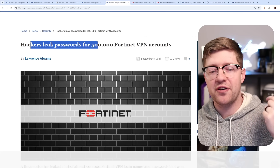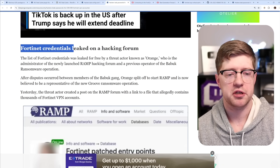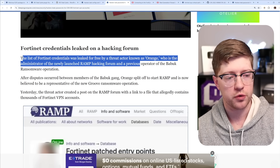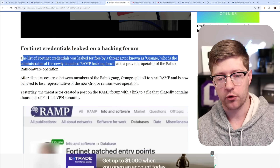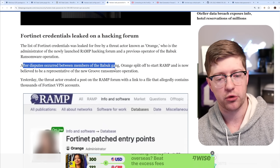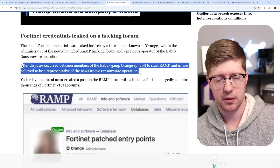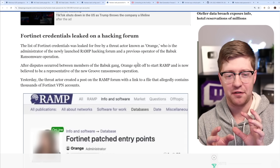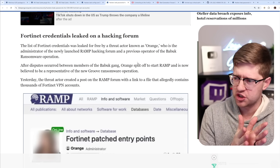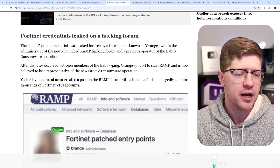Hackers previously leaked passwords for 500,000 Fortinet VPN accounts. That list was leaked for free by a threat actor known as Orange, administrator of the newly launched Ramp hacking forum and a previous operator of the Babook ransomware operation. After disputes within the Babook gang, Orange split off to start Ramp and is now believed to be a representative of the new Groove ransomware operation — essentially internet gang warfare.